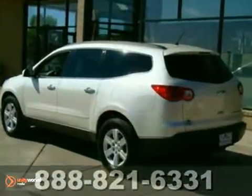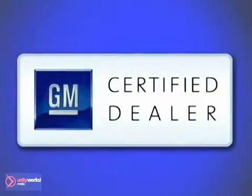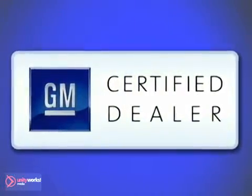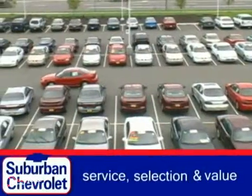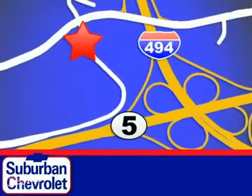Priced to sell, so come take a look for yourself today. At Suburban Chevrolet, a top-performing GM-certified dealer, we're all about service, selection, and value. We're conveniently located in Eden Prairie at Highway 494 and Highway 5.